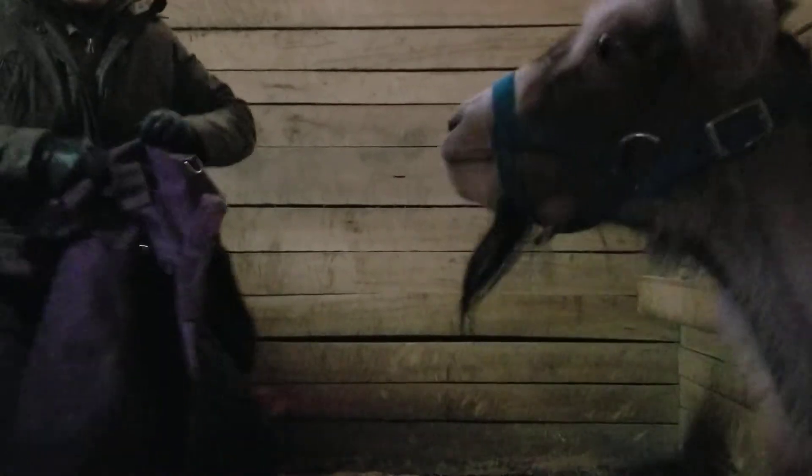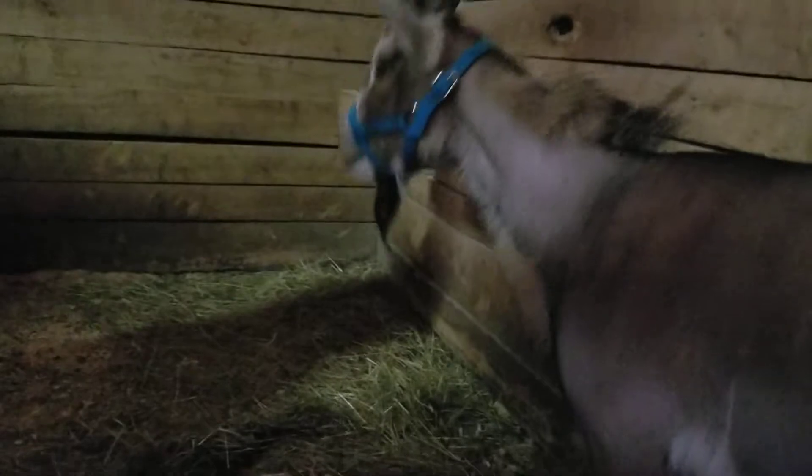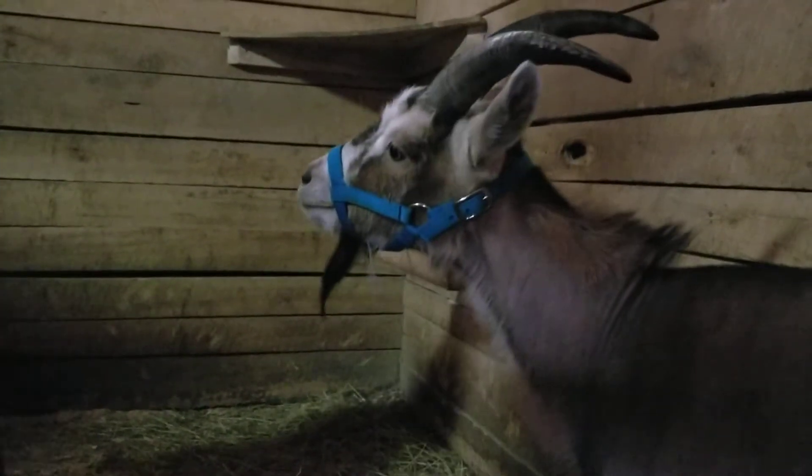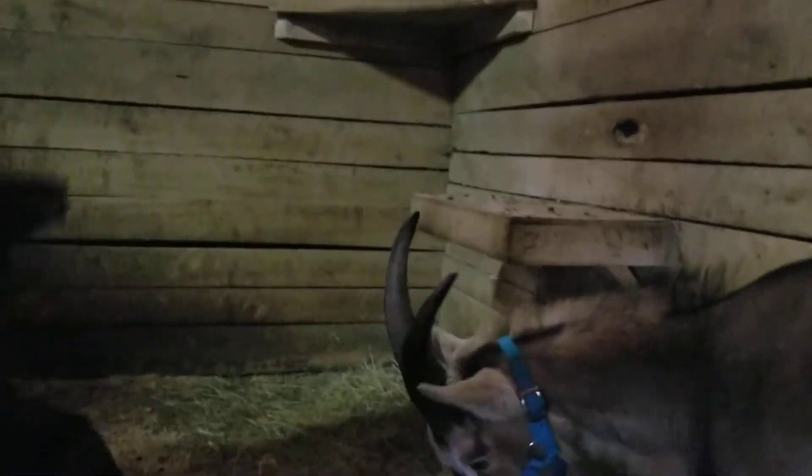I'm actually going to pop in here. He doesn't have his coat on right now, so we're going to help get his coat on. As we mentioned in our last video, Bucky is still losing some of his hair — he has a resistance to the dewormer we had him on, so we've changed that for him and we've got him on some topical meds. In the meantime, we want to help keep him warm while it's chilly out.